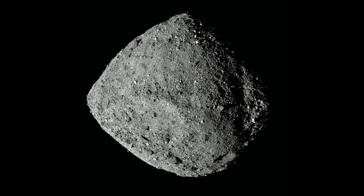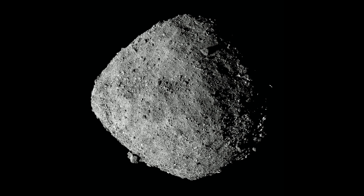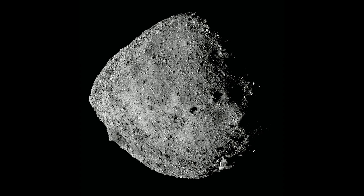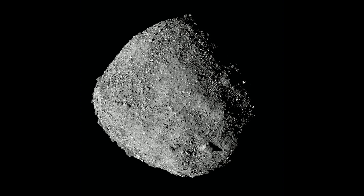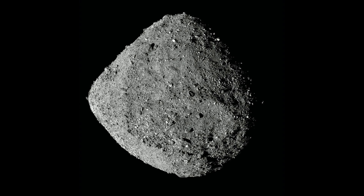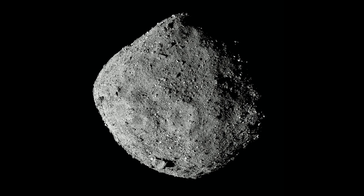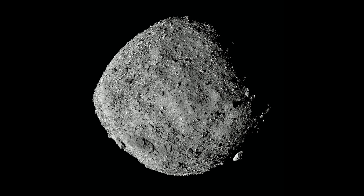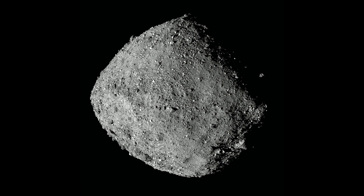We have learned a lot about the composition of Bennu from our initial observations, and we have three instruments that allow us to determine the minerals on its surface. We have a thermal emission spectrometer called OTIS, which goes out to very long infrared wavelengths, capturing the heat coming off, but also containing information about the minerals on the surface. We have a visible and near-infrared spectrometer called OVIRS, which characterizes the way sunlight is reflected off and gives us additional indications about the minerals on the surface. And then we have our mapping camera, the MapCam, which has color filters that allow us to look at very broad variations in reflectance in visible wavelength ranges.